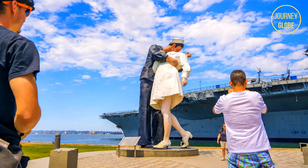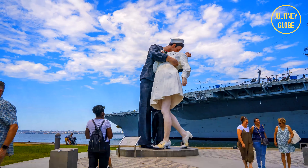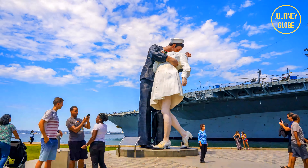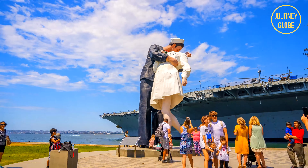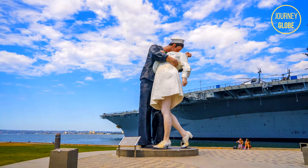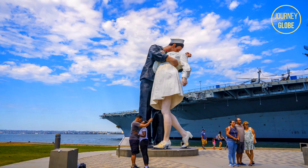Be sure to stop on by at the famous Kiss Statue San Diego located just nearby. This famous statue stands 20 feet tall in the air while recreating the vivid historical picture of the affection between a Sailor and Nurse, joyfully celebrating the end of World War II in Times Square, New York City.